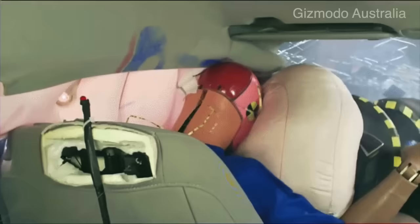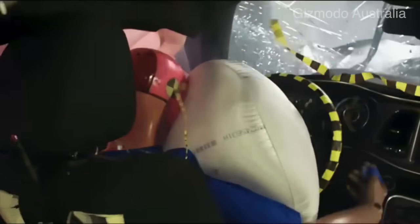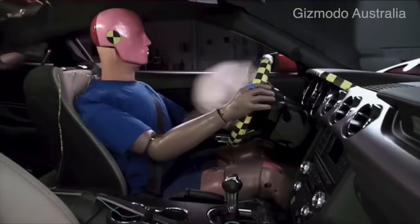Once the airbag is inflated, it provides a soft, cushioned surface that absorbs the energy of the impact, thereby reducing the forces transmitted to the occupant's body.